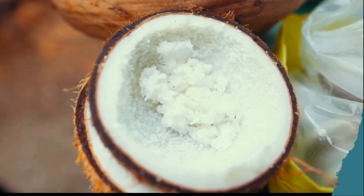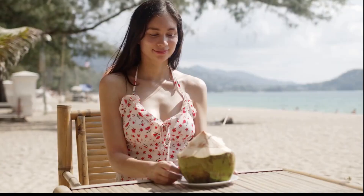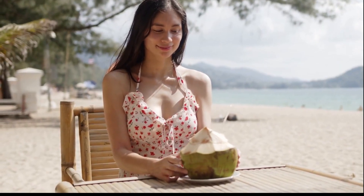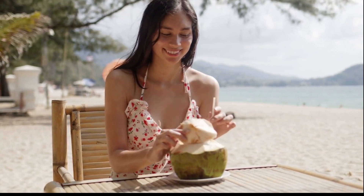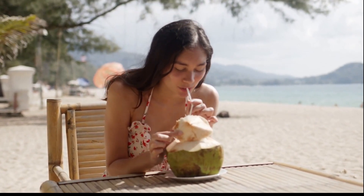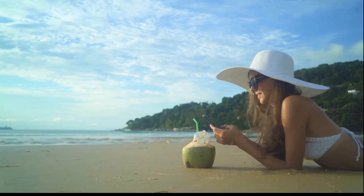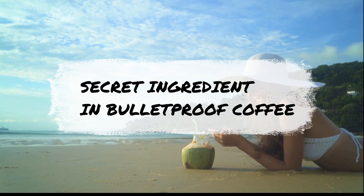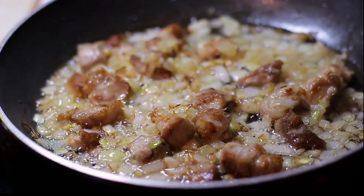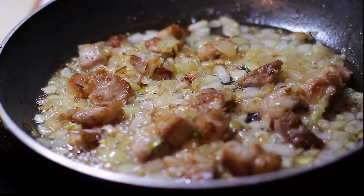Swap your cooking oil for coconut oil for a metabolism-boosting change. Coconut oil contains medium chain triglycerides that are easily absorbed and utilized by the body for energy, which can help to increase metabolism and promote weight loss. Coconut oil can also help to curb hunger and reduce overall calorie intake. Use coconut oil for cooking or as a topping for your dishes to enjoy its metabolism-boosting benefits.